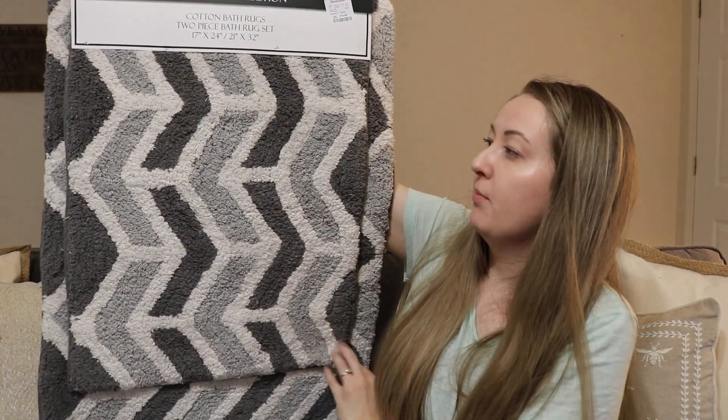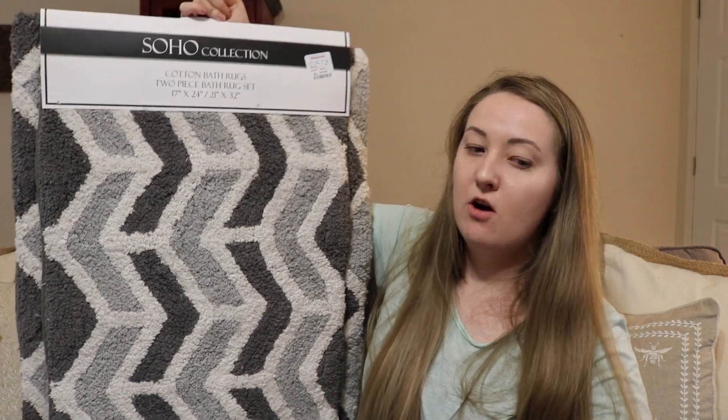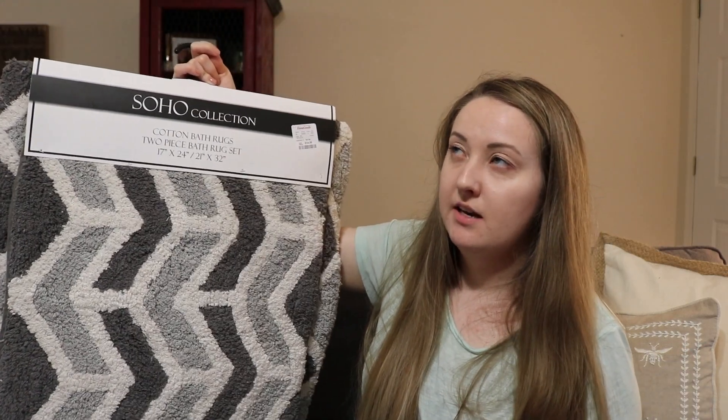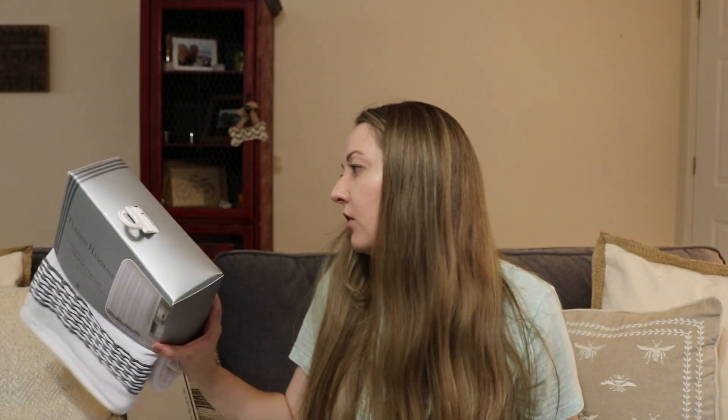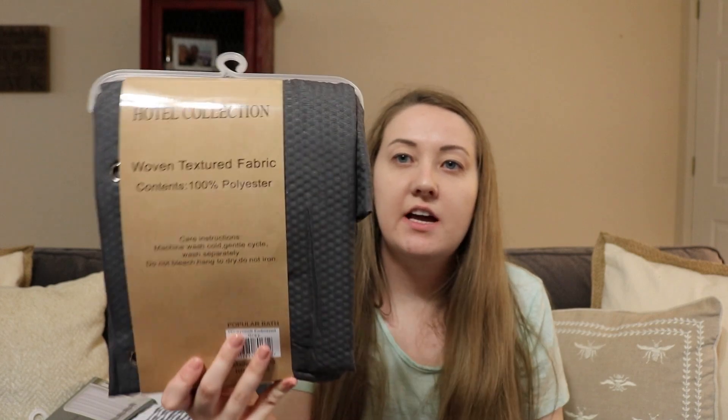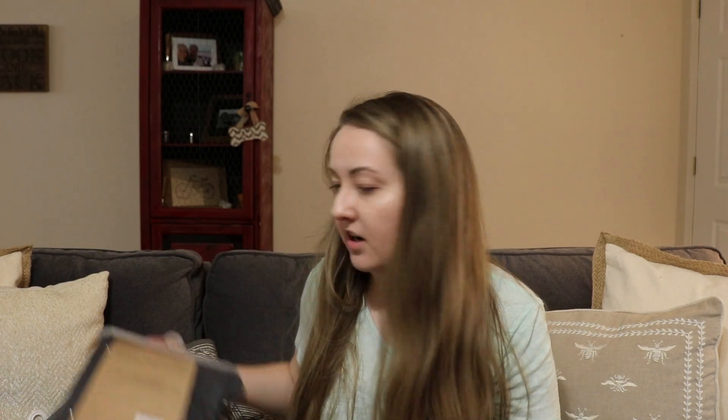For the guest bathroom I bought a new set of rugs — it's a set of two, both the same. The small one I'm going to put in front of the vanity because we have all wood floors and in the morning you don't want to stand on a cold wood floor. The bigger one I'm going to put in front of the shower to make it a little nicer for guests. I also got a shower curtain — it's white with a pattern on the bottom. It's not waterproof so I also got a fabric liner. The curtain was $20 and the liner was $8. I prefer fabric liners over plastic ones.